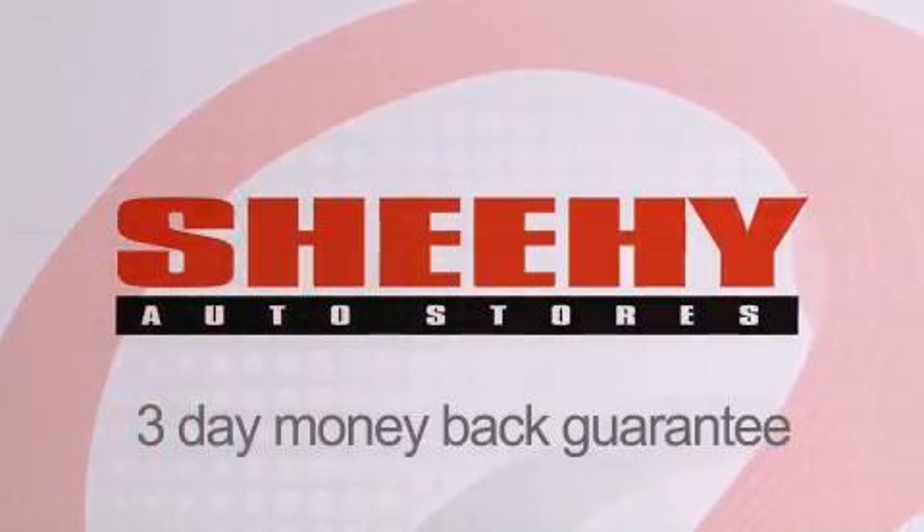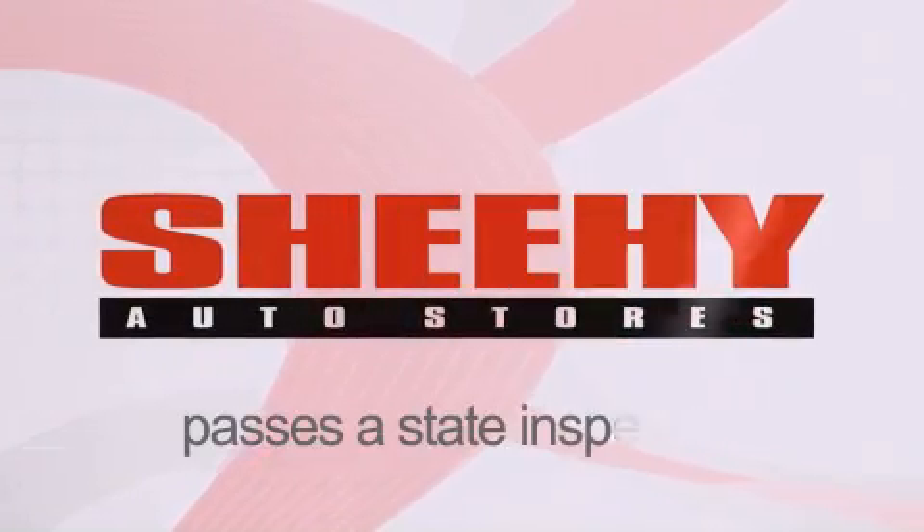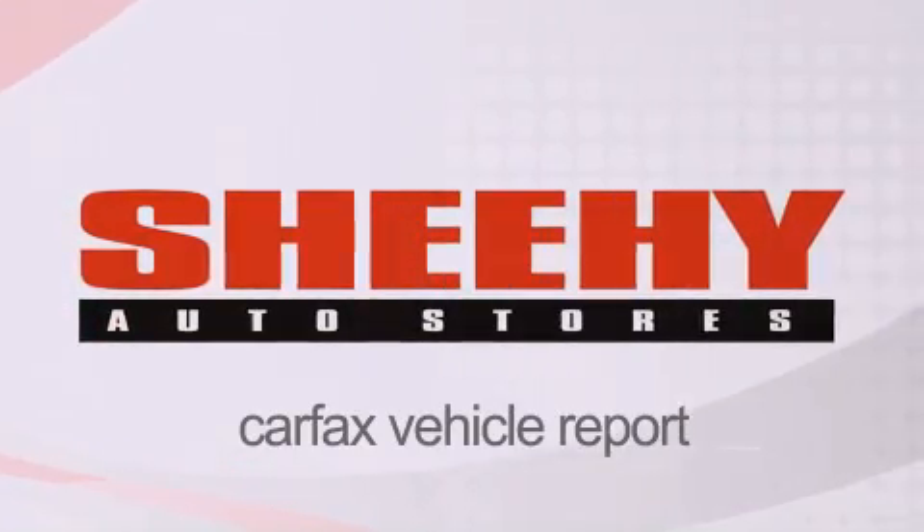Every Sheehy Select used vehicle comes with a 3-day money back guarantee, a 60-day, 2,000-mile warranty, passes a state inspection and our 175-point inspection system, and comes with a CARFAX vehicle report.